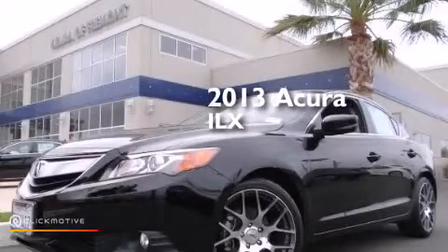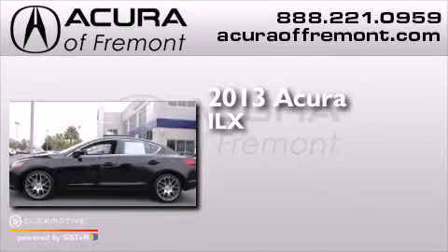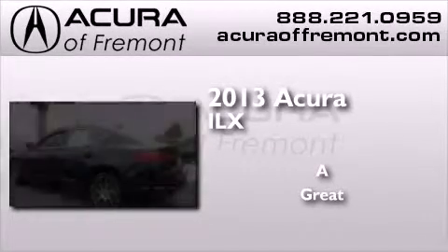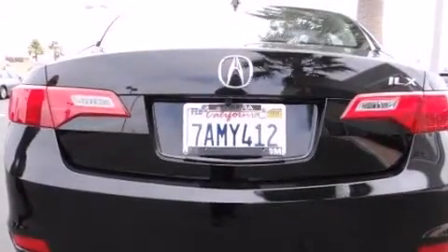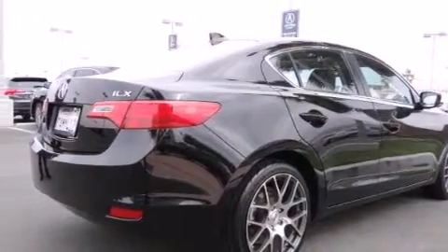This is a 2013 Acura ILX. Its top features and packages include the premium package, Bluetooth mobile device connectivity, a rearview camera, keyless ignition, and a sunroof.